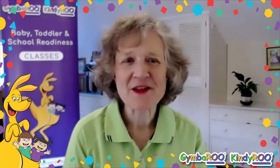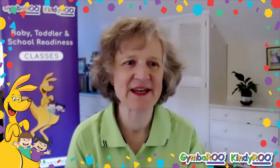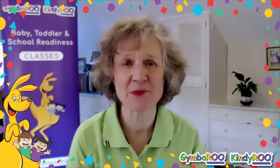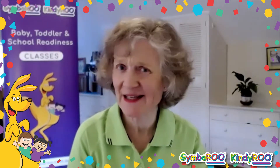Hello, I'm Dr Tessa from Jimbaroo Kindiroo. Today I'm focusing on our Jimbaroo Kindiroo graduates — all those lucky children taking their next step to school at the beginning of the year. We're confident that the children who've completed our Jimbaroo Kindiroo program have the necessary skills to manage school successfully.